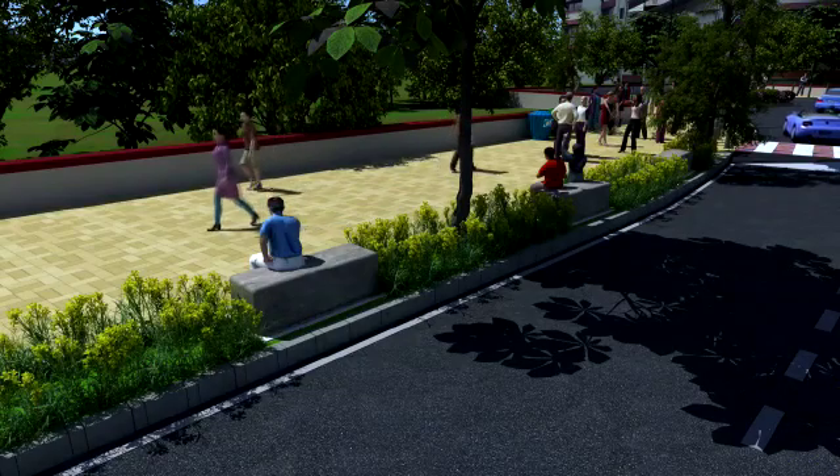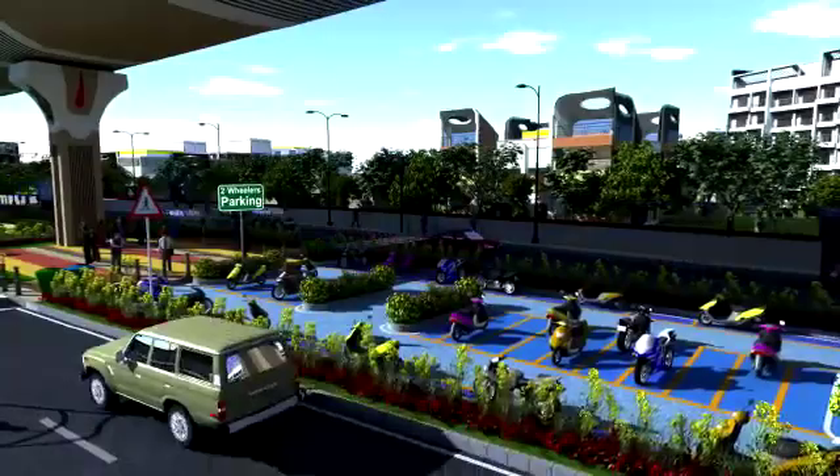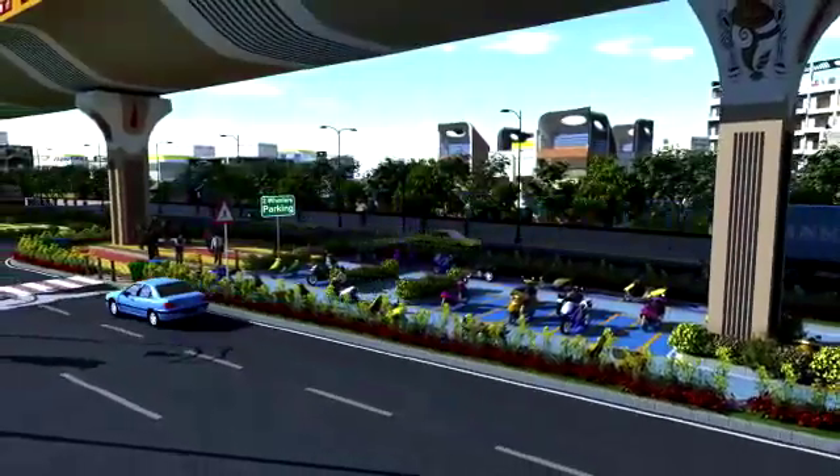Decorative tree grates are to be installed for all plantation zones. Adequate two-wheeler on-street parking will be provided at various locations, which will minimize conflicts between vehicular and pedestrian traffic.